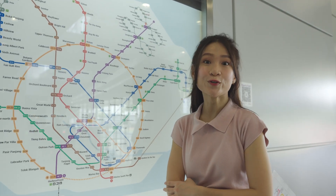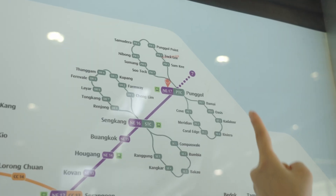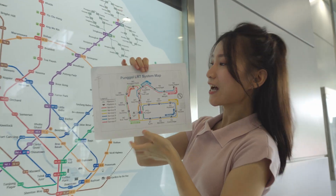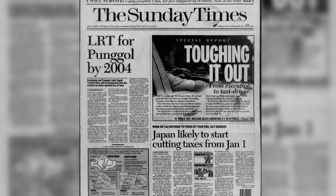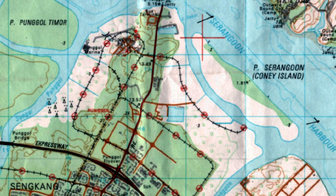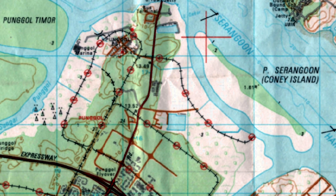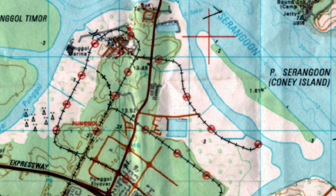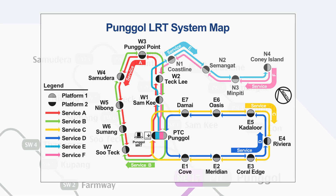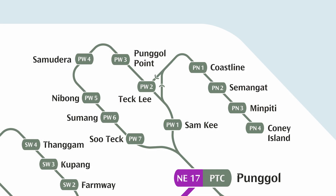The Punggol LRT that we know today has two branches: the east loop and the west loop. But when this LRT was first conceived, did you know there was a third branch — the north branch? The early plans for the north branch can be seen as far back as a newspaper article from 1998, and even on a map of Punggol from 2002. The line would have gone alongside the west loop up to Tickle station, then further north it would have branched eastward to four more stations: Coastline, Semangat, Mingpiri, and Coney Island. On a modern MRT map, the line would have looked something like this.